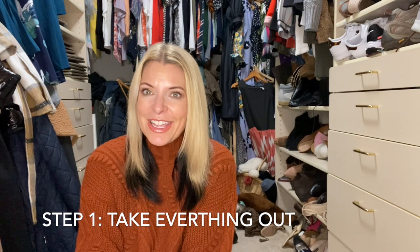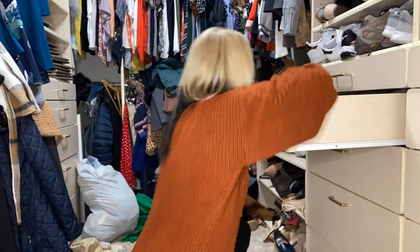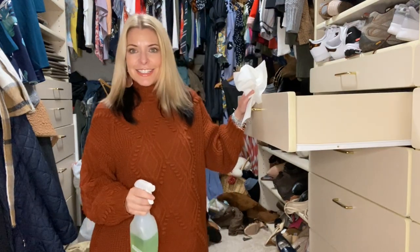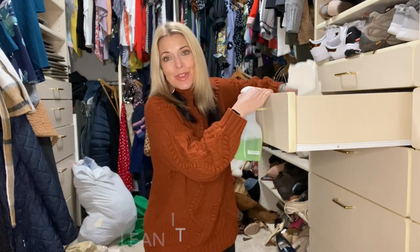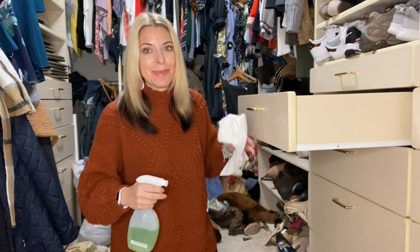Step one is take everything out, so let's go for it. Step two, clean it out. This drawer is a little taller this week, so my stool that I've been sitting on isn't going to quite work. I may need to actually stand up and raise this tripod a little bit higher.